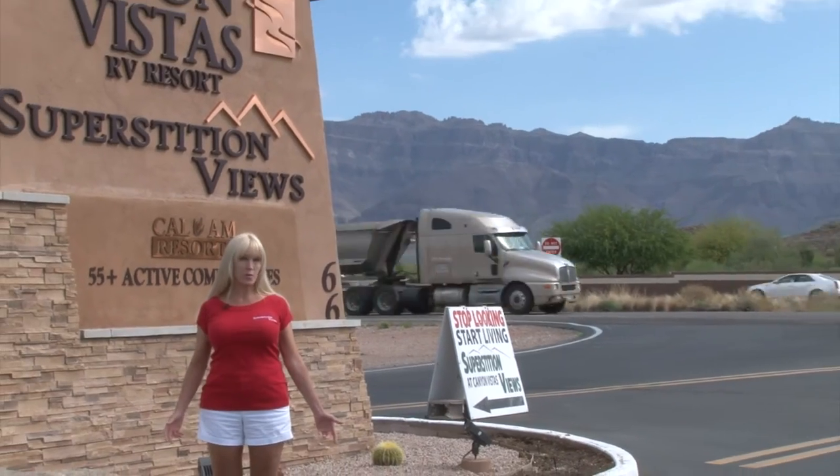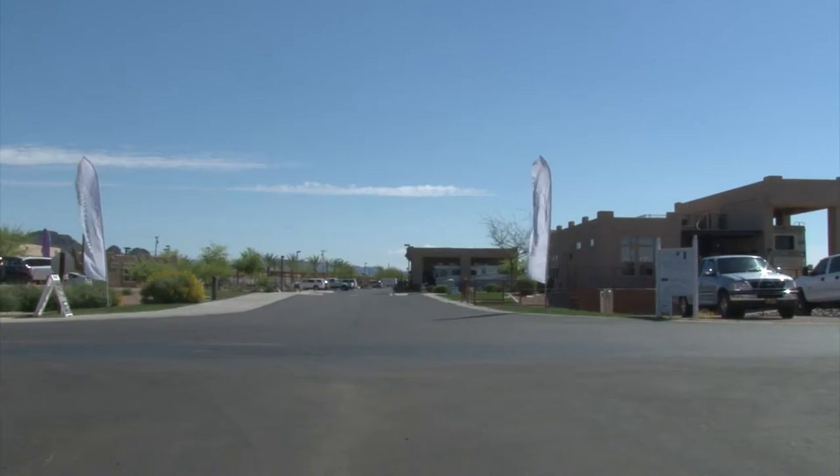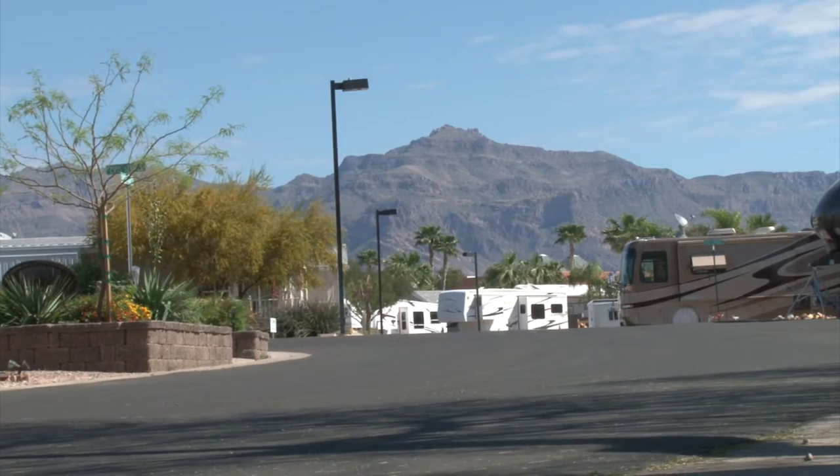Welcome to Superstition Views. This amazing property is actually two resorts in one: Superstition Views and Canyon Vistas.